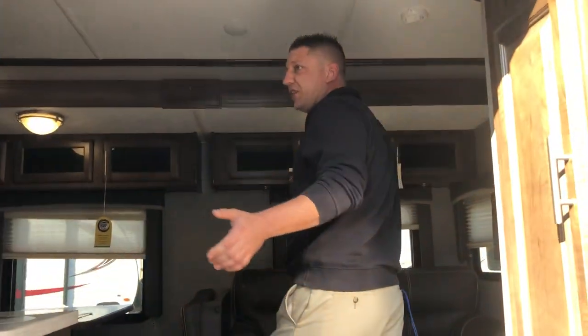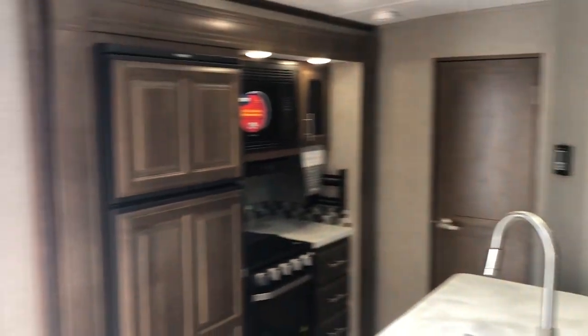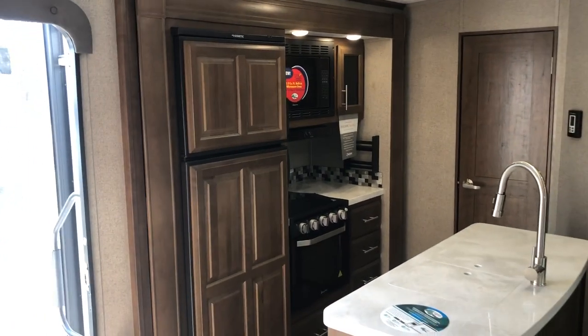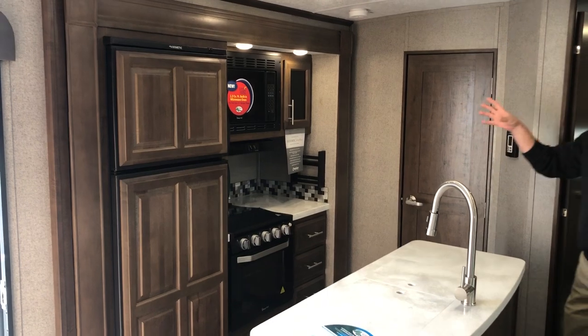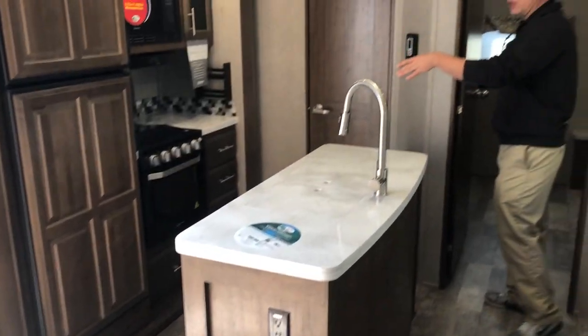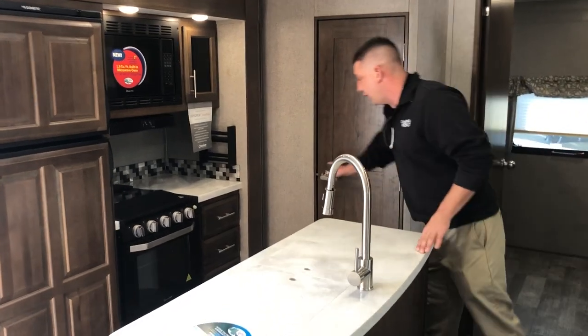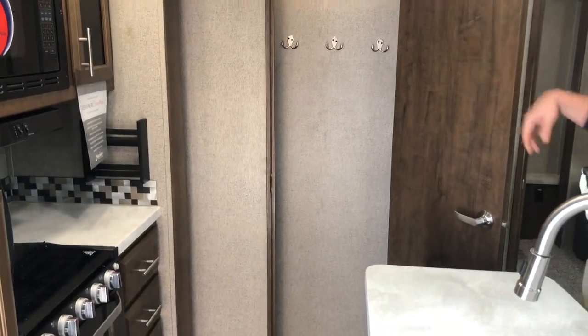Heading inside — nice entry steps, full maple cabinetry throughout. Heading over here to the refrigerator, the raised panels — those are also maple inserts. Your 1.3 cubic foot microwave, so a larger microwave than what's normally in here. Three-burner cooktop and an oven, and a nice pantry here — a ton of additional storage with pockets on either side.